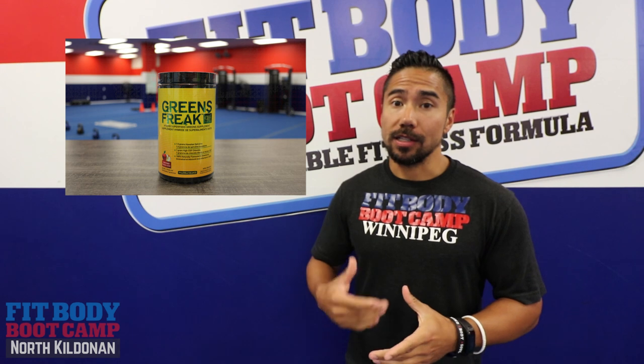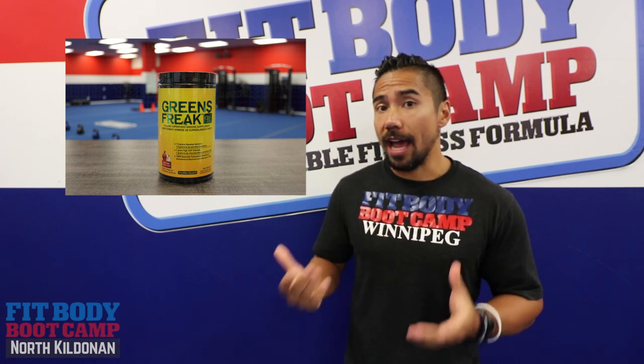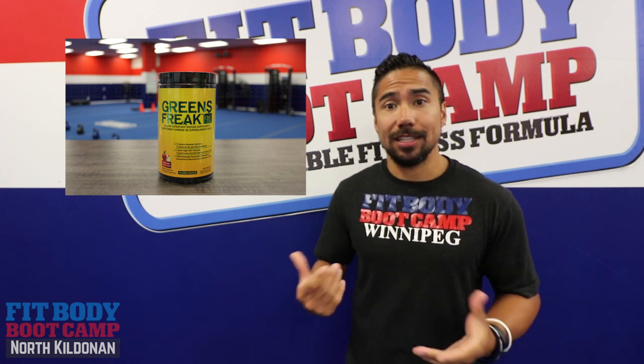Greens Freak is a way for you to not have to eat a ton of vegetables throughout the day. You can have it at your desk, you can put it in water, mix it up and it tastes great.